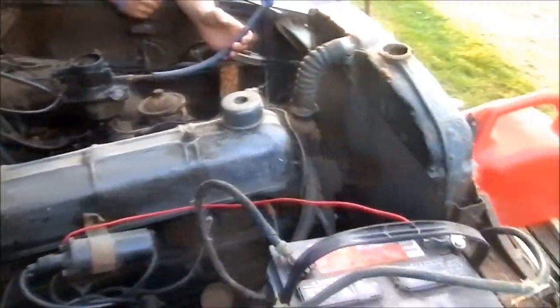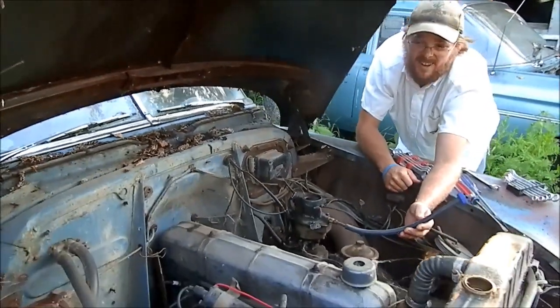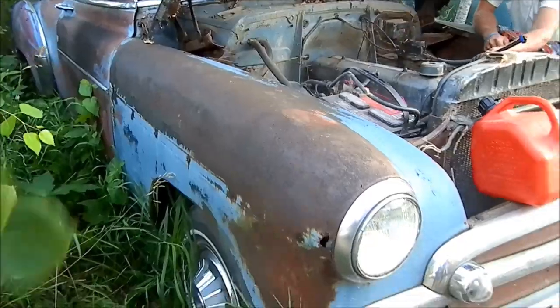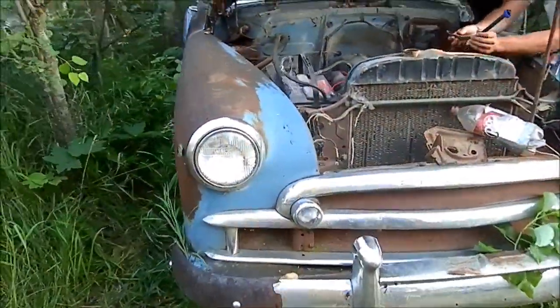That's two — two for two. 1950 Chevy Fleetline. That's awesome.